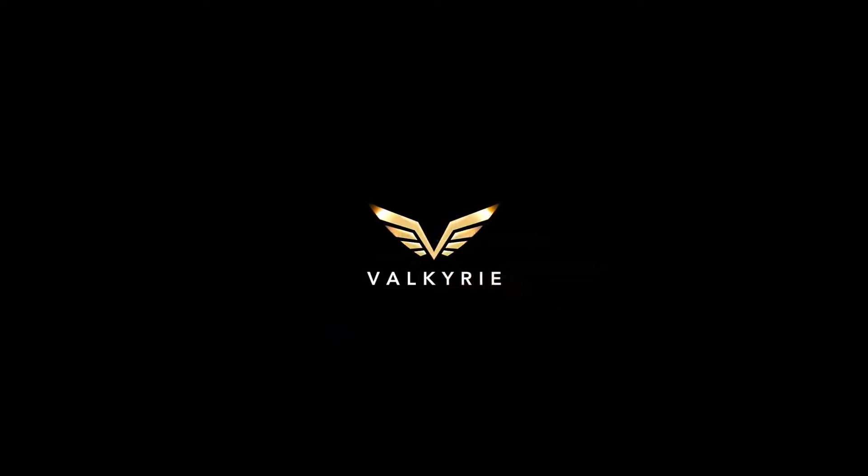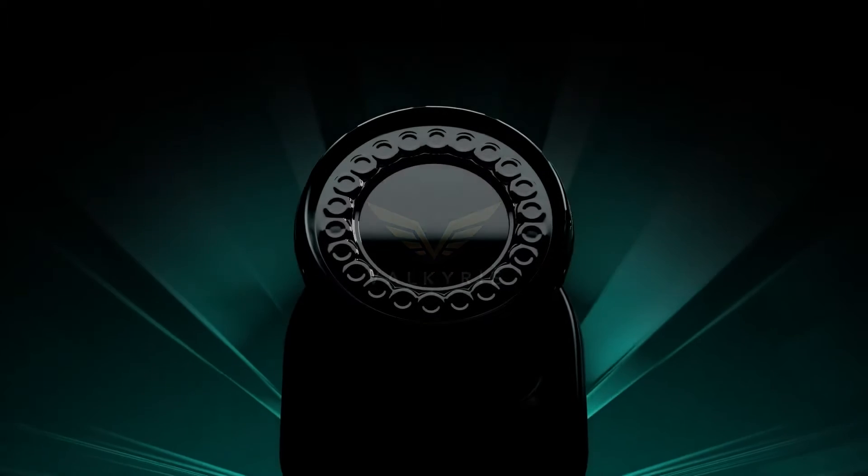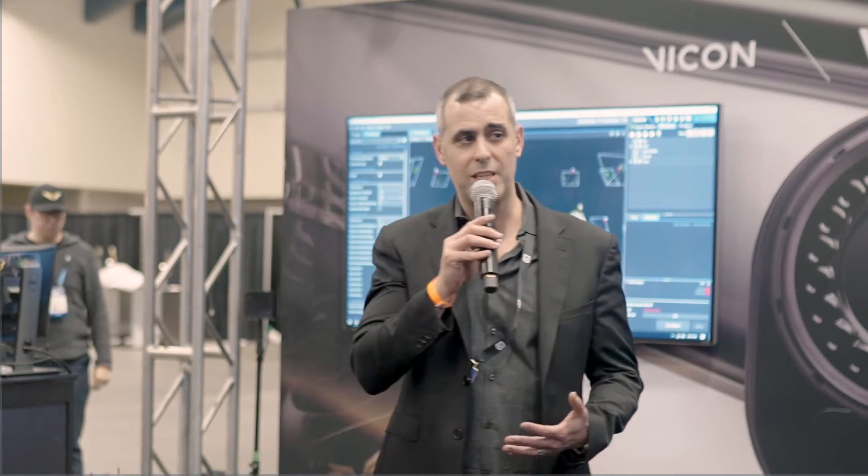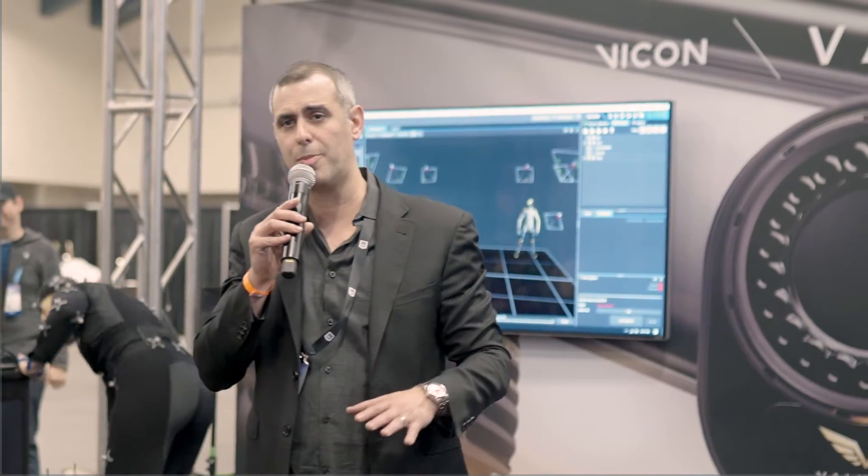We are very excited to talk to you a little bit about what we've been up to. Last year, we announced the launch of our new product, the Valkyrie camera, which is very exciting because it has a myriad of unique components and features that really kind of break the ground for motion capture.